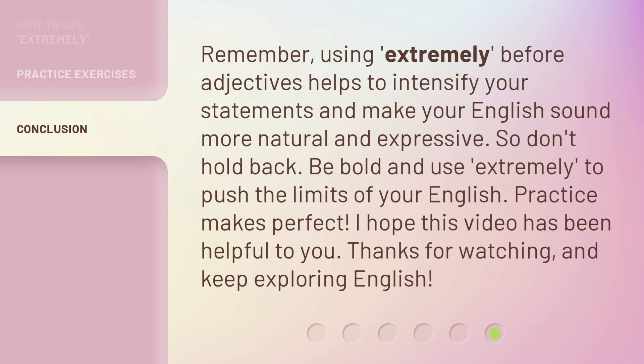So don't hold back — be bold, and use extremely to push the limits of your English. Practice makes perfect. I hope this video has been helpful to you. Thanks for watching, and keep exploring English.